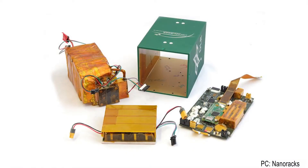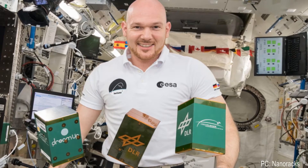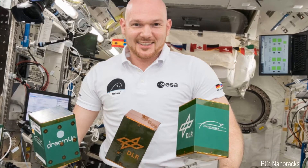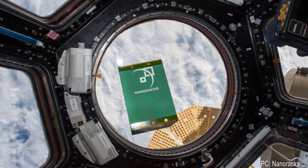Their most interesting research projects include nanolabs, which are self-contained boxes with scientific hardware that you can use to fly your own experiments to the ISS without spending money on designing your own hardware. They allow organizations to focus on what they want to research, rather than how, making space much more reachable for smaller institutions.